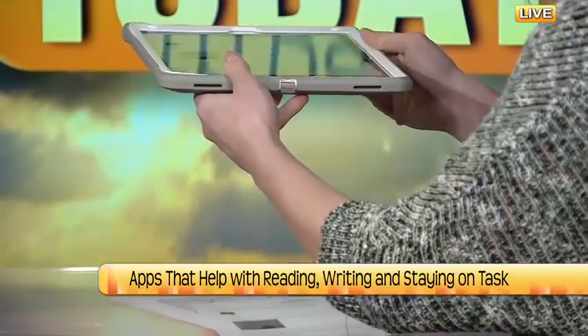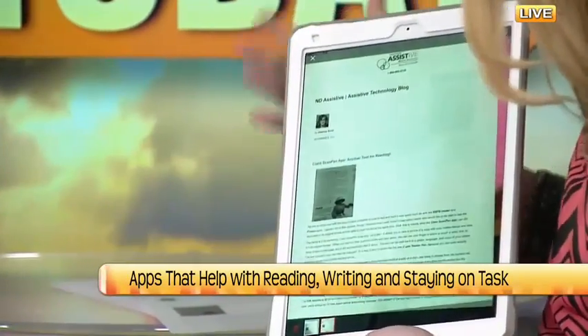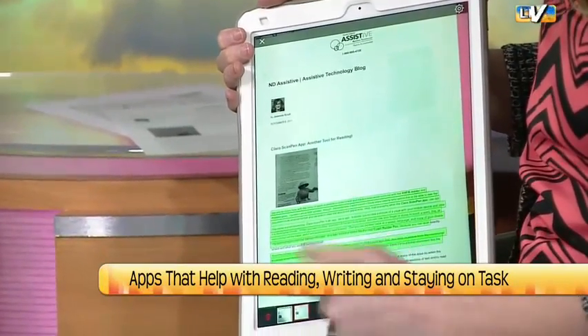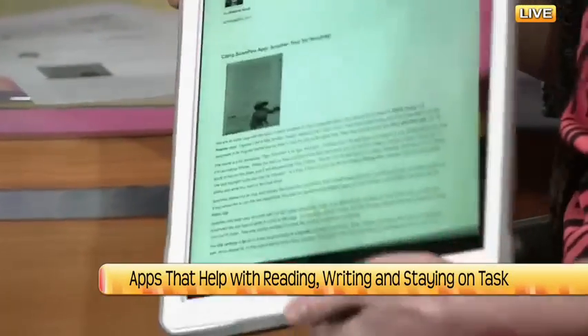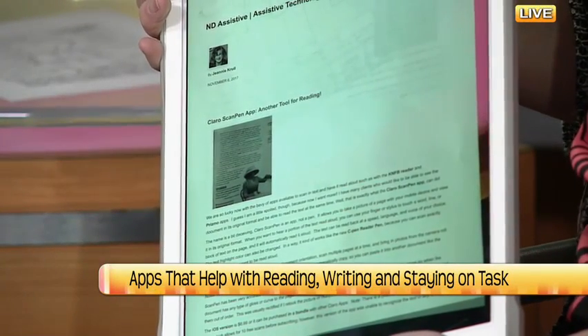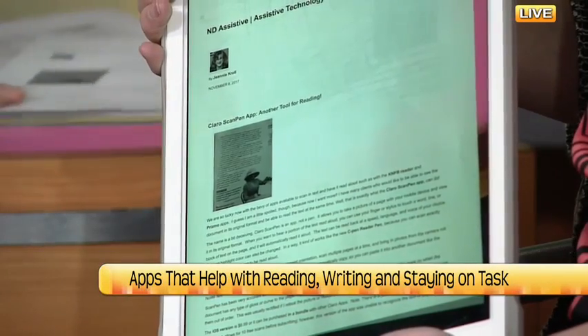This technology is amazing. The format's the same, the pictures have moved — it just looks like a regular sheet of paper. I highlight it with my finger and it reads: 'We are so lucky now with the bevy of apps available to scan.' You can do sentence by sentence, word by word, or have it just read the whole page at one time.